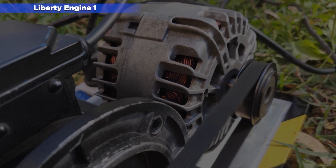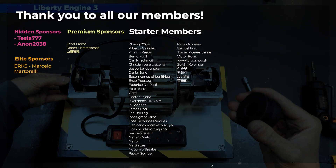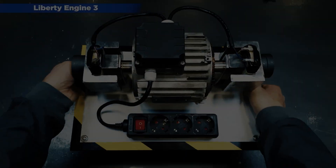Thanks for watching the video and see you in the next invention. And remember, if you want to support us to keep making videos, subscribe and like us, or become a member of our community to get access to exclusive content. Thanks for supporting us!